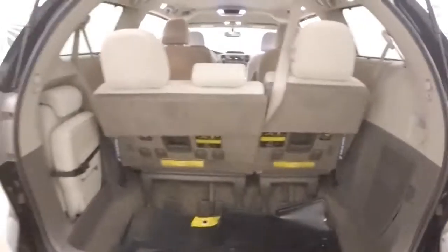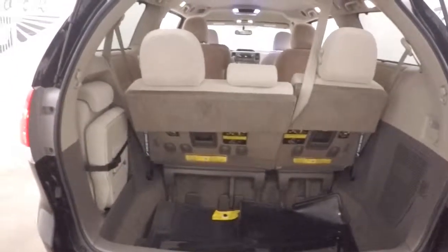Come around to the back — plenty of space in the trunk, stow and go third row seating, more than double your space when they're down.